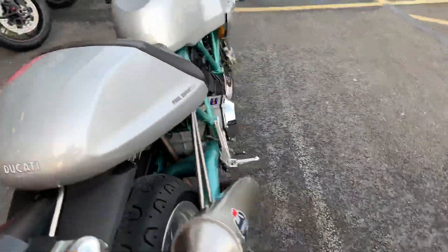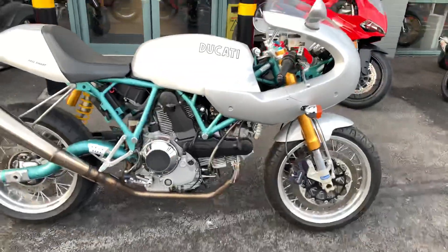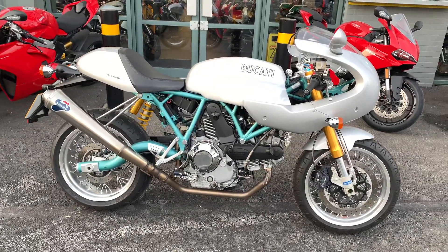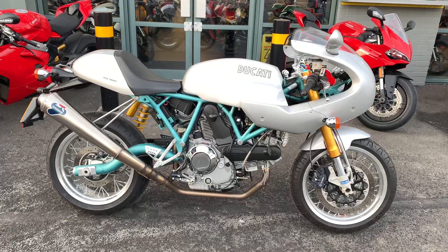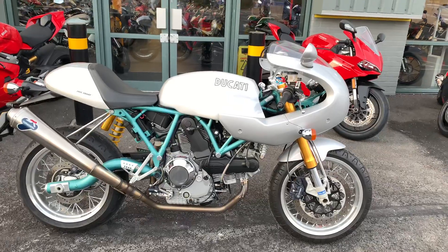As I said, this particular bike is 2007. All our bikes come thoroughly checked over by trained technicians, all Ducati trained, and we have the option to take out on finance. Finance options include HP or PCP. If you have any further questions please give me a call.